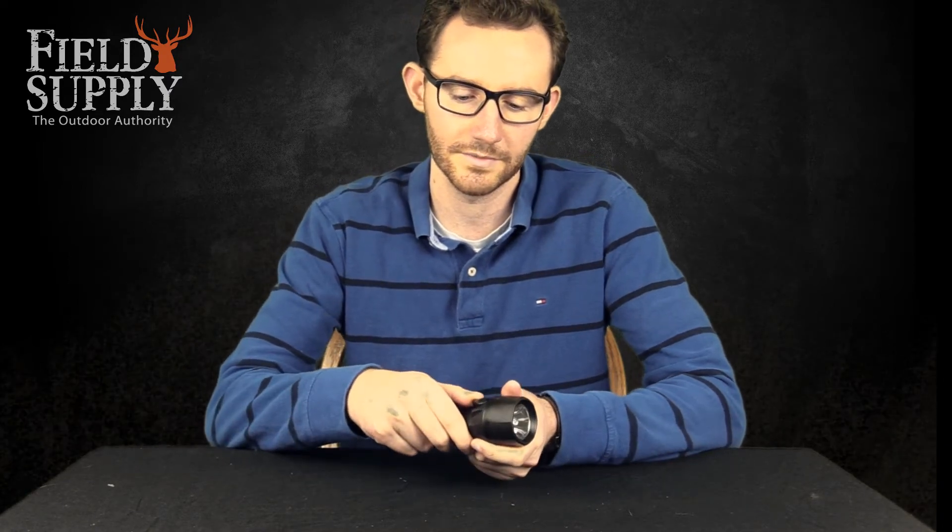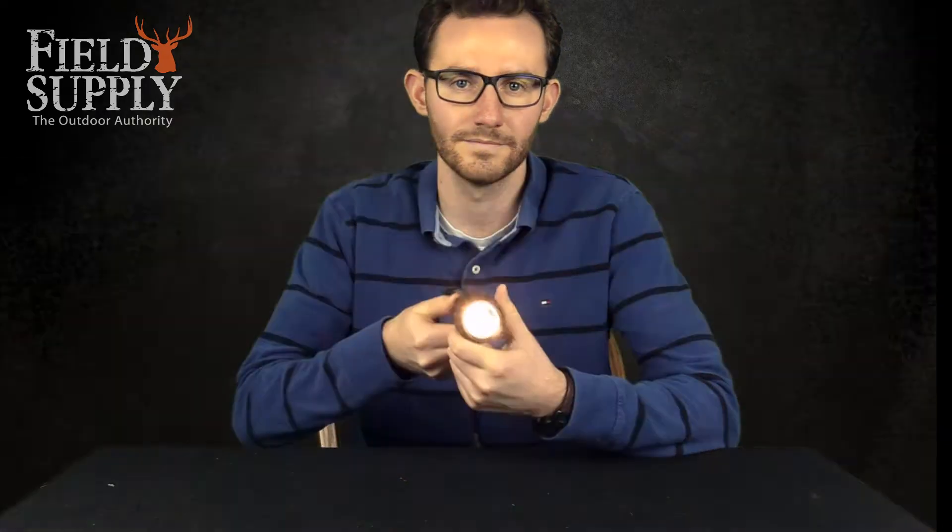The proprietary slide thumb switch on the Stealthlight 2400 is easy to operate even with gloves — there's the switch right there.